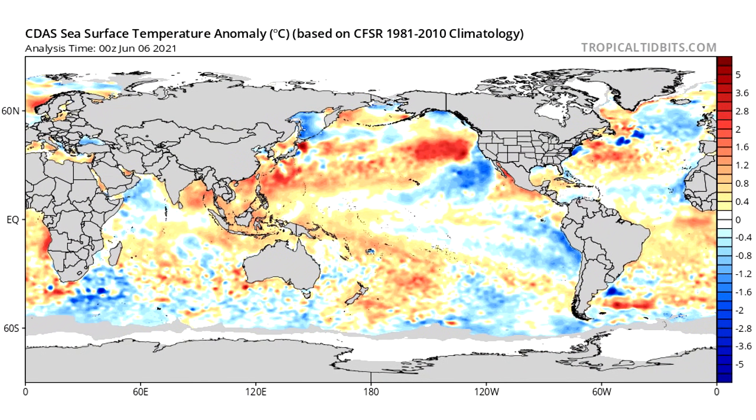Let's get straight into this video. First things first, we're taking a look at our overall sea surface temperatures across the entire globe. I just want to draw your attention to a few different areas — first off, our ENSO region, which is that area offshore of Central America.